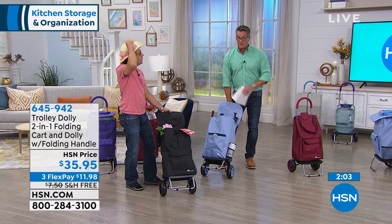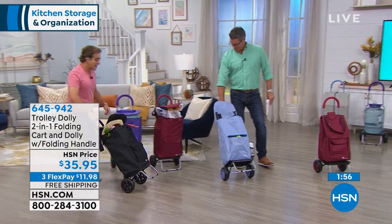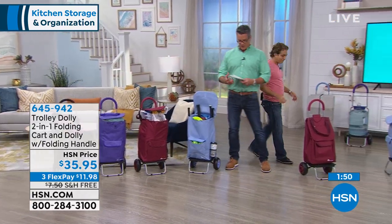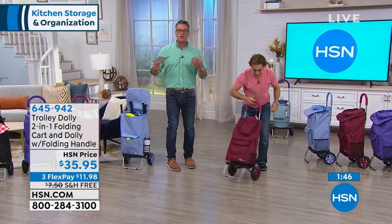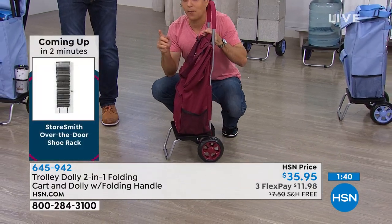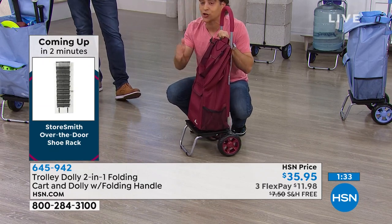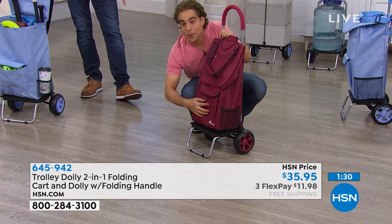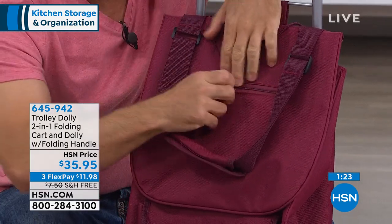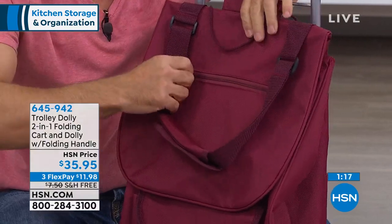Hundreds of you are in the ordering process, I have two minutes left. We don't have a lot of these to go around — is this your first airing? First time here at HSN with the Trolley Dolly. I want to show you all the pockets. There's a pocket here, here's one, here's two right up here — this is one of the three self-repairing zippers. That means if there's a snag or it comes loose, all you have to do is go back over it and it will repair itself.